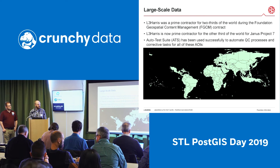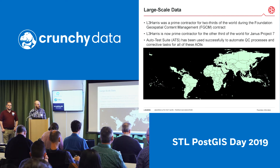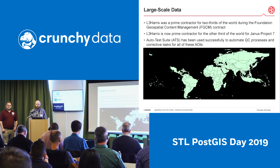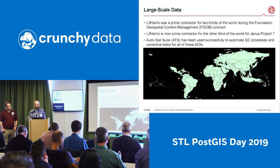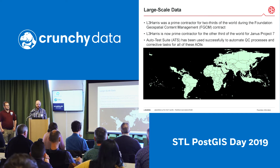That was followed by becoming a prime contractor on Project 7, the contract known as Janus, which covers essentially the remaining third of the world for us. We've used and developed a software suite called Autotest Suite to successfully automate QC processes and corrective tasks for each of the AOIs you can see in this screenshot — pretty much most of the world.